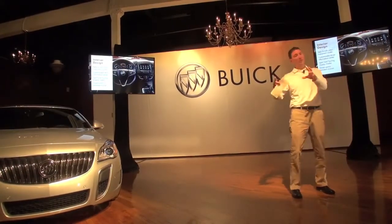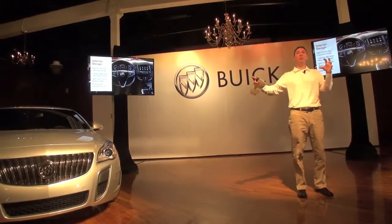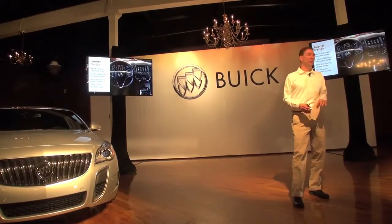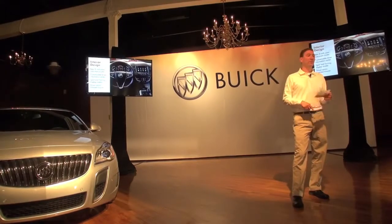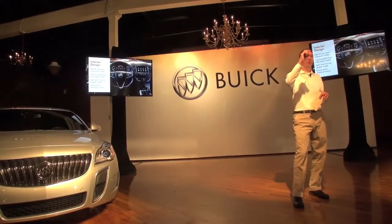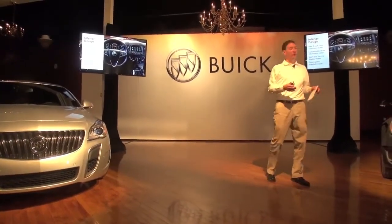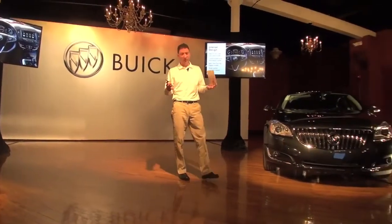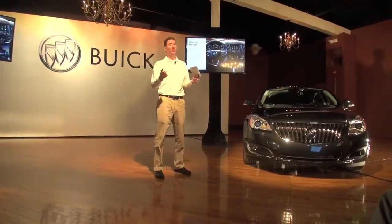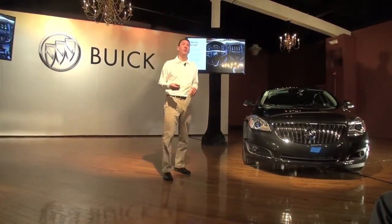Continuing on: we talked about the 8-inch color display in the center stack. The regular Regal has a 4.2-inch cluster display, but the GS gets a full 8-inch display in the cluster as well — so two 8-inch color screens in the GS. It's customizable; you can move information back and forth and project what you want. There are two display modes: Sport and Touring. Sport mode has the analog speedometer; Touring mode has a digital speedometer that stays at the top at all times. All of this together creates a driver-centric orientation — all-wheel drive, continuous damping control, interactive drive control, a comfortable steering wheel, seat bolster support, and IntelliLink easily controllable — everything focused on the driver and the driving experience.